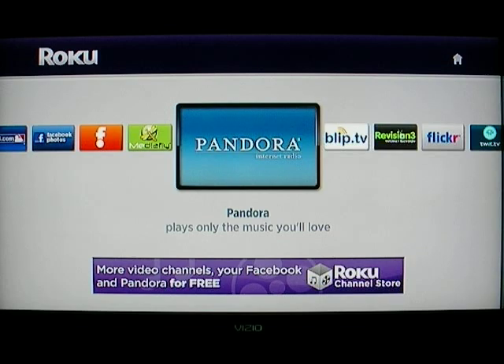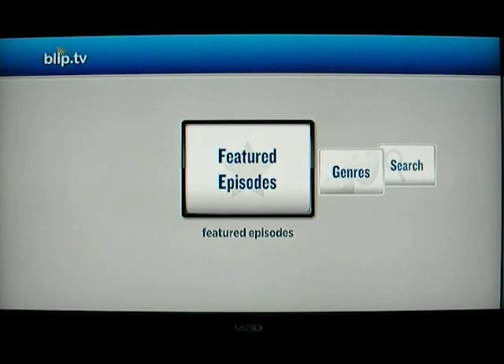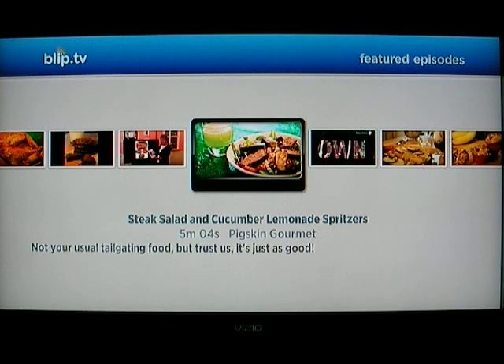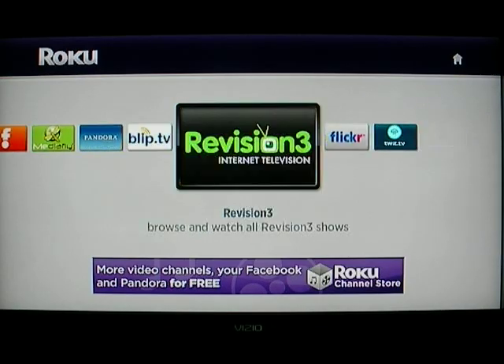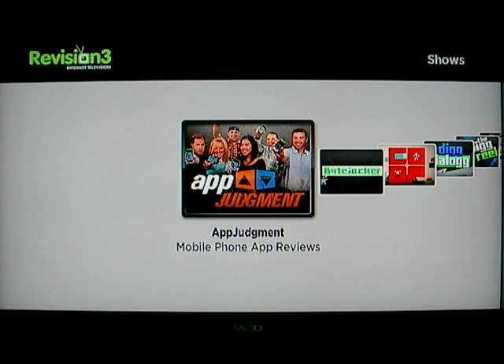Flip TV has a lot of different content. I don't think any of it is really commercial content, but if you're a channel surfer this would be a lot of fun, especially if you like web content.